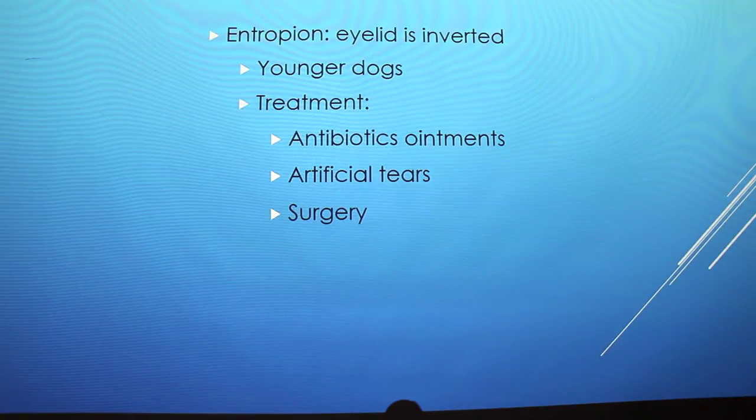Anything over the counter is usually just a weak attempt at cleaning something up and isn't very powerful compared to a veterinarian prescription.